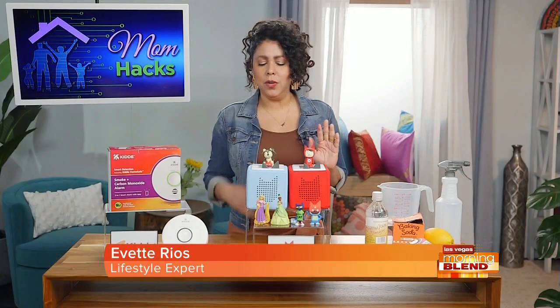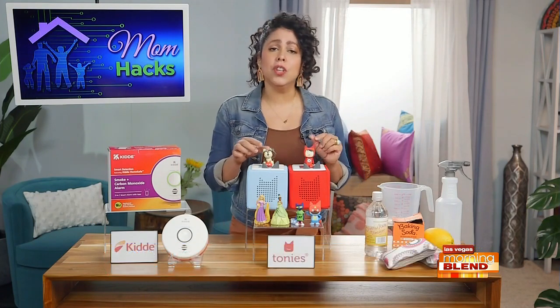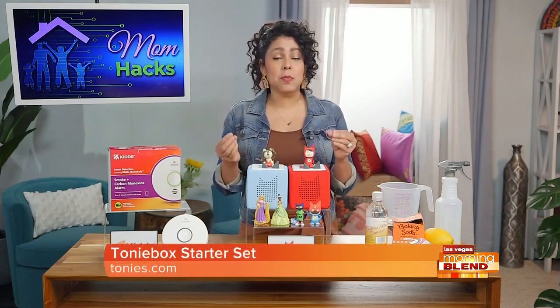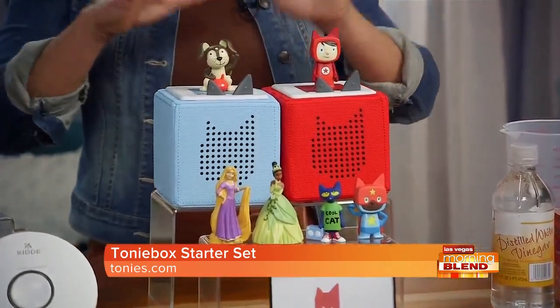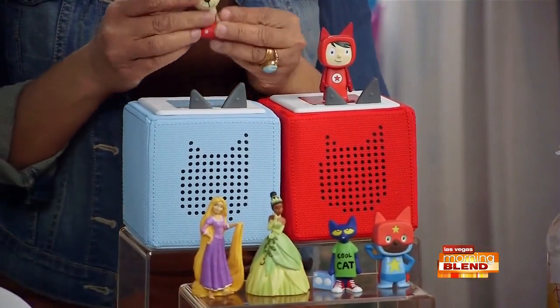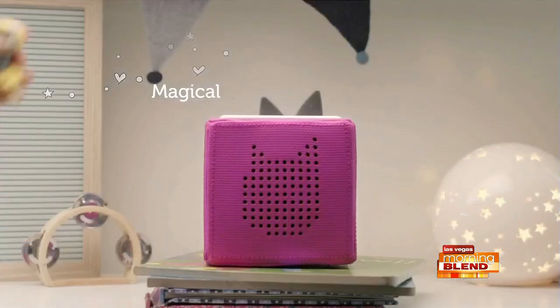Absolutely. I've got two little kids, so finding ways to reduce screen time is so important. And that's why I'm loving this product. They're called Tonies. For our family, story time is a really special part of the day — it's my favorite part of the day, and this makes it so much more engaging. This is the Toniebox. It's a screen-free audio speaker system, and you place these really cute little figures called Tonies on top of your speaker to play a song or a story.